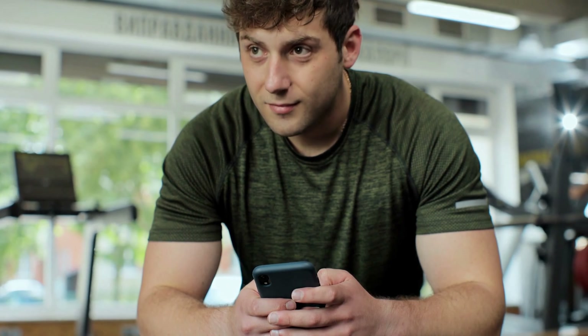Practice safe technology use. Avoid prolonged use of handheld devices, laptops, or tablets that strain your neck and back. Maintain proper posture while using these devices or consider using ergonomic accessories.